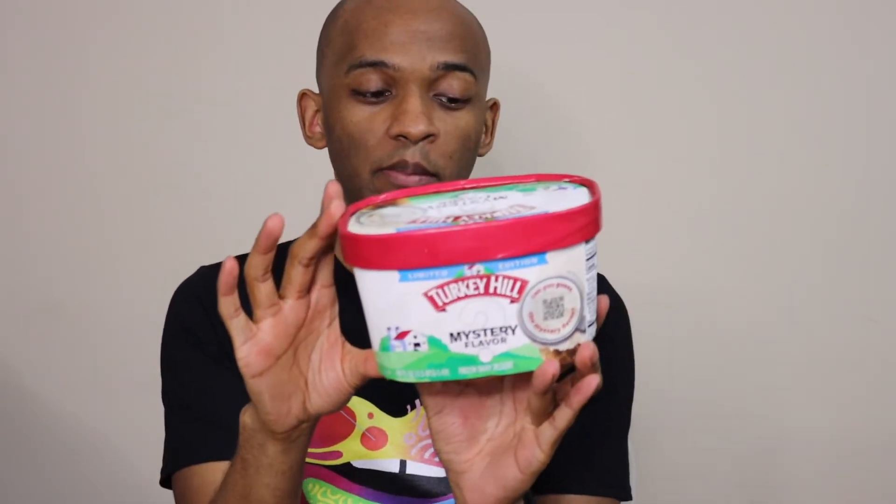On the container, the ice cream is white. So it looks like a vanilla flavor, but that could be anything considering it's a mystery flavor. Let's get into it.